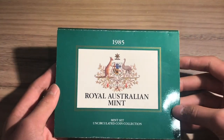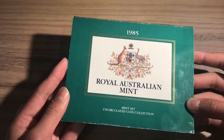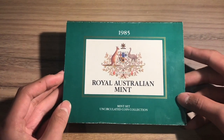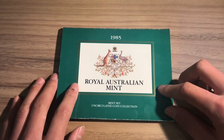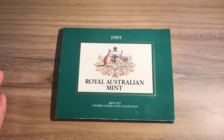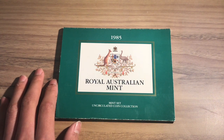I got this very recently for $25, which I thought was a great deal considering the coins it contains. Back in 1985 this set was issued for $4.20, which in today's money is about $12.30, but the price of this set has risen a lot since then.